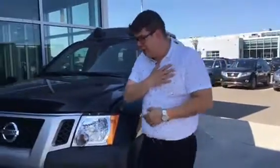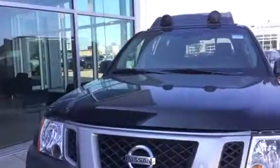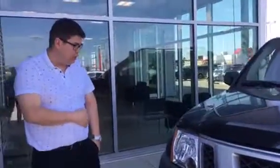Hey there, Alex. Big John here from LA Nissan. I spoke to you earlier on the phone. I know you're down in Manitoba, so here's the last solid black Pro 4X in the automatic transmission, which is awesome.